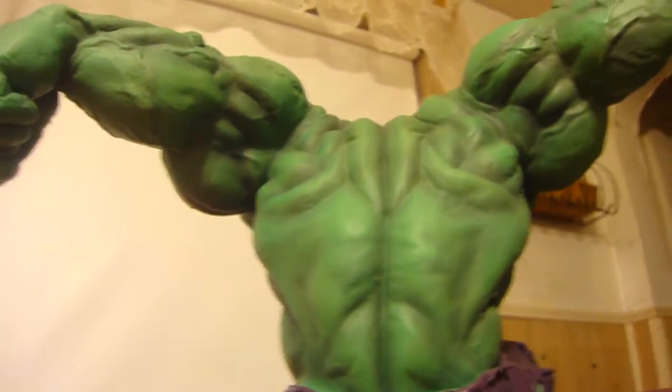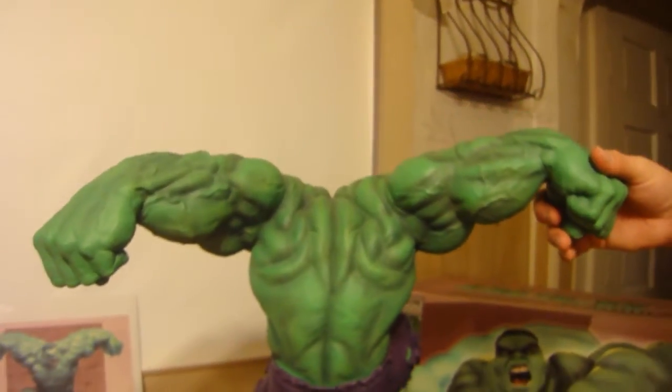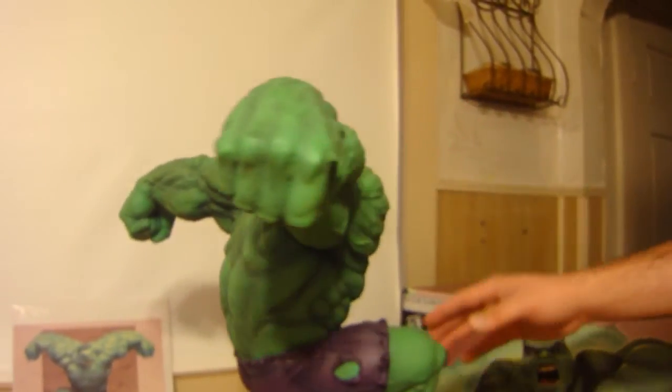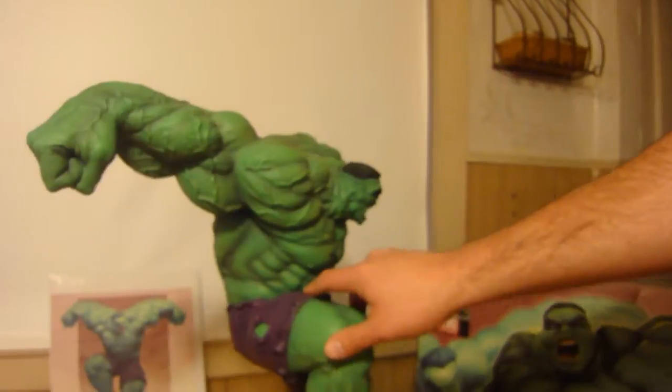If you get a view of the back, the back is just dynamic. If you get an overhead view of the back, it's humongous. Really good job on all the veins.